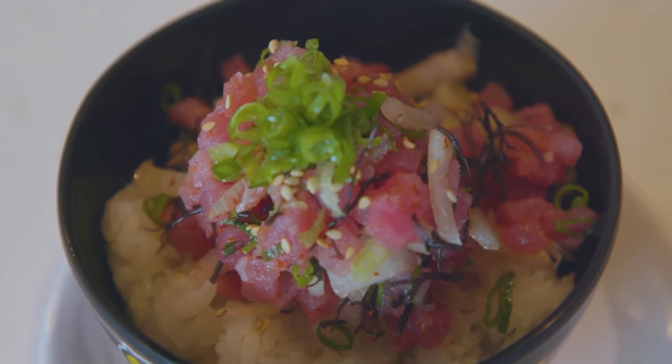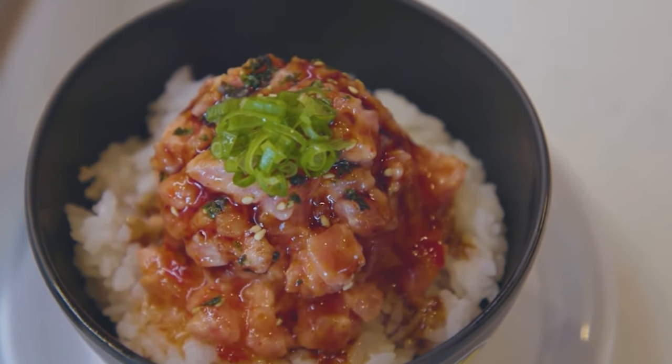Let's talk about the fish — the ahi specifically. You guys get it delivered every day almost, right? Yeah, every day except Sunday. We try to have it fresh every day — we get it in the morning and it's served two hours later. So it's the freshest. We get it from Ham Produce, so it's pretty cool.